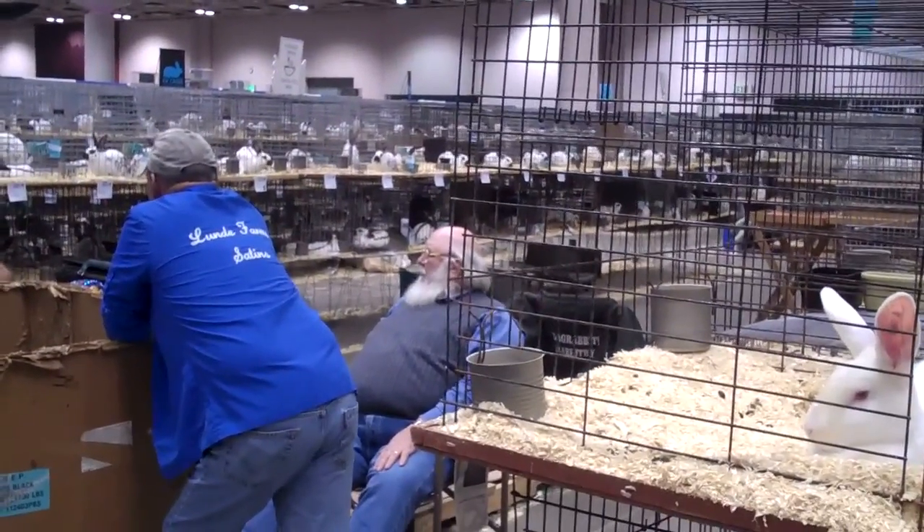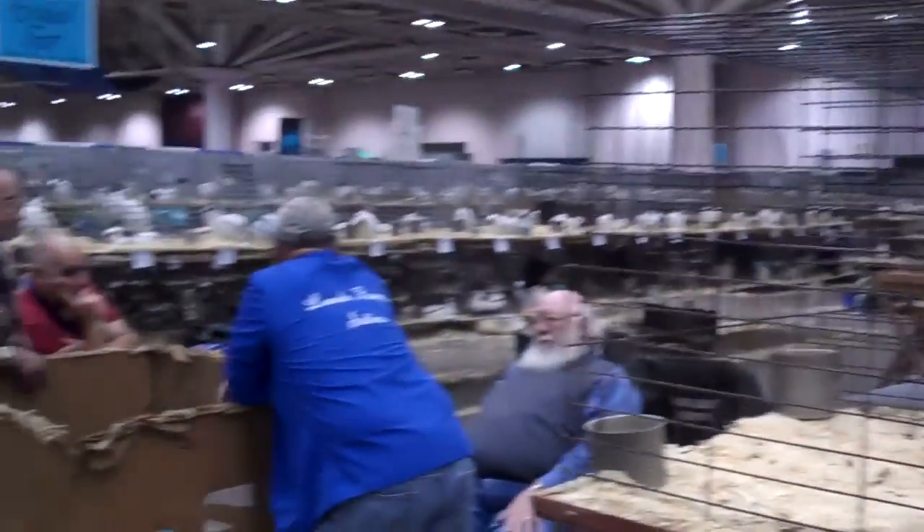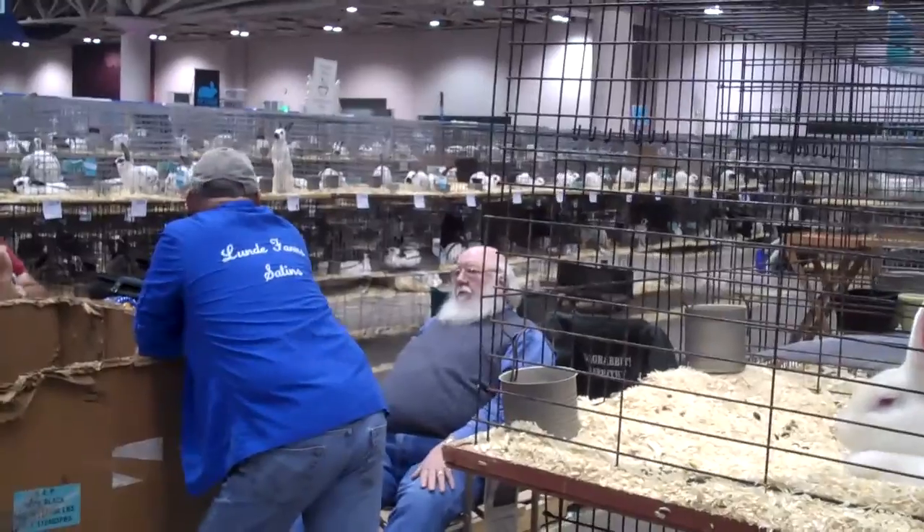Like everywhere else in the sad multiverse, there are winners and there are losers. I'm going to show you some of the winners today and some of the losers.